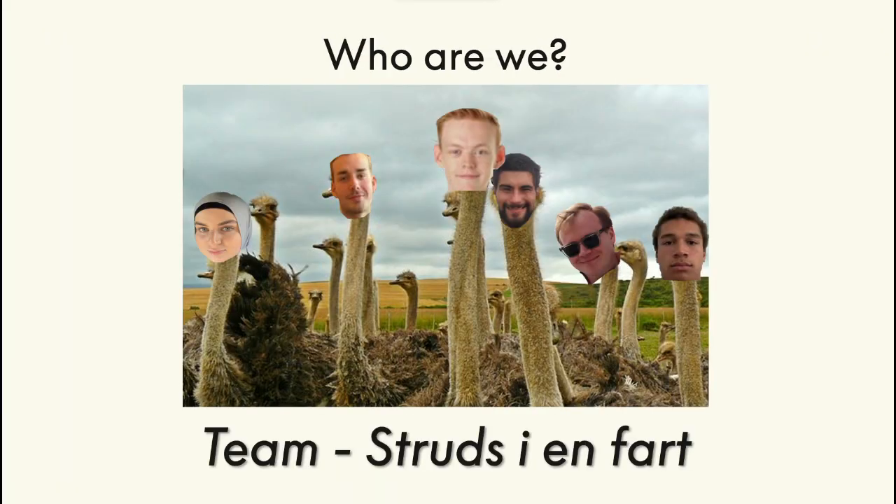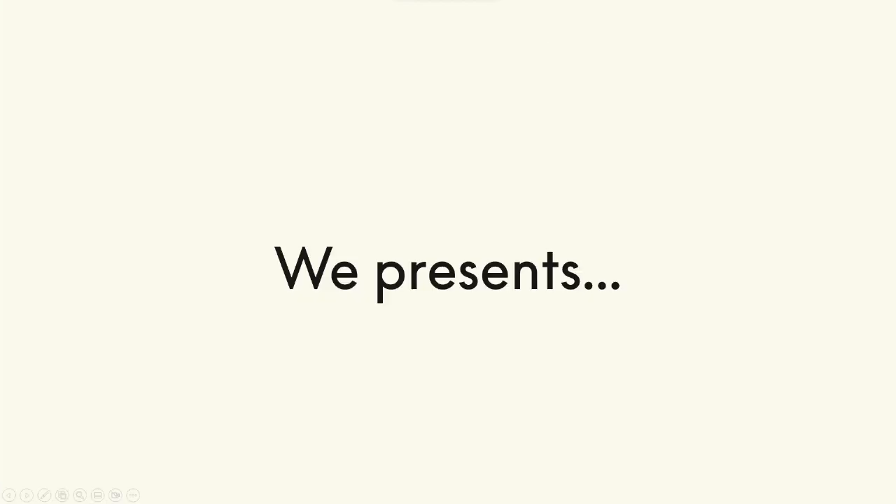You might ask who are we? We are the heroes in disguise, Team Stroessinfart. And our solution will make sure you know how the state of the building your child's school is.